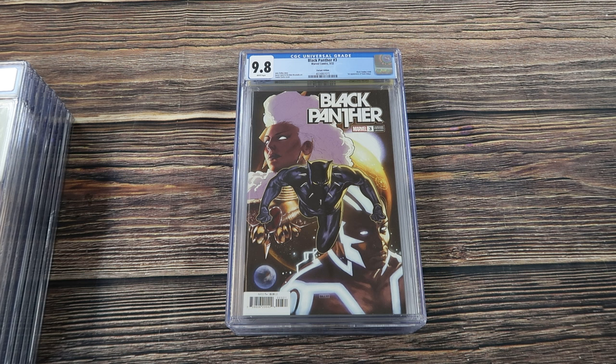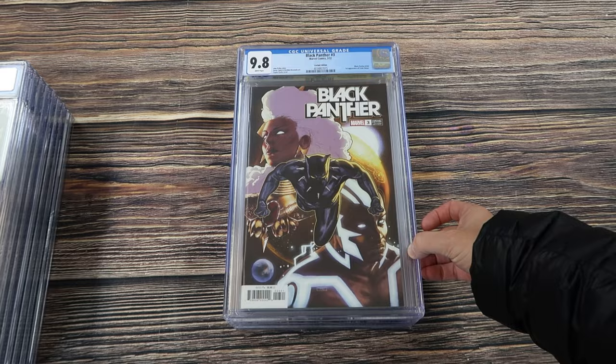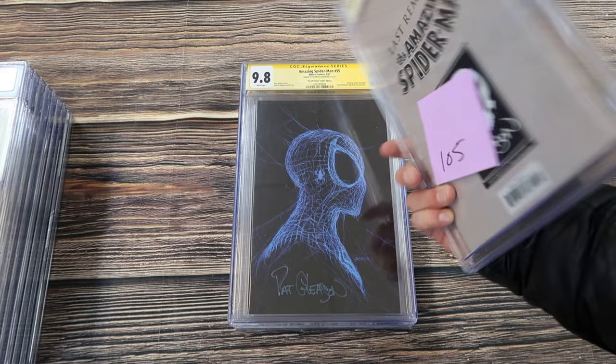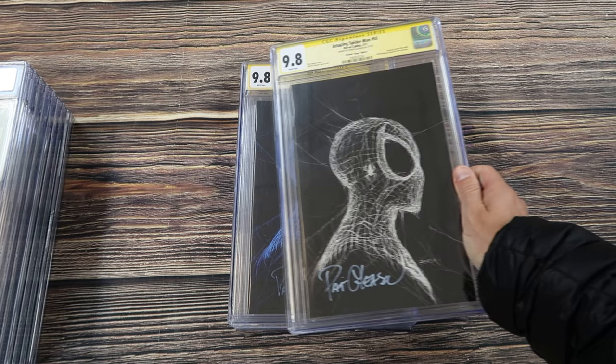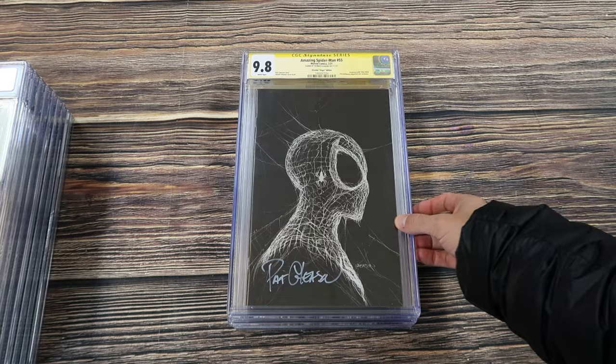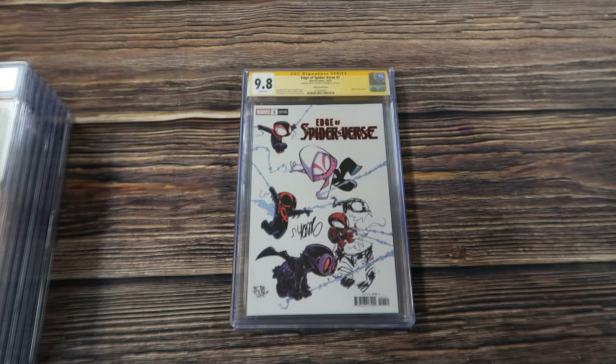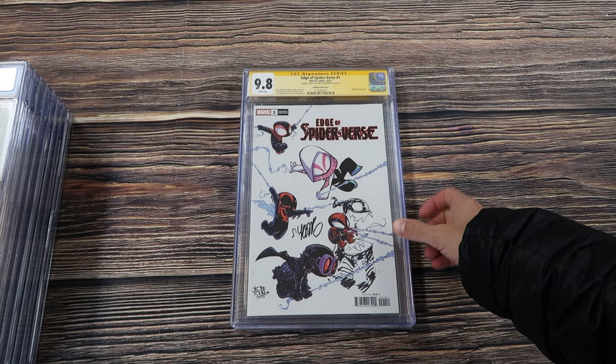Another first print as a CBCS 9.8 — Black Panther number three, the 1-in-25 Taran Clark variant cover for the first appearance of Tosin Odouye. A really awesome set of original Patrick Gleason store exclusives — virgin store exclusives that came from Pat Gleason. You have the first one here: Amazing Spider-Man 55 virgin, signed by Pat. The second print — actually, this is the third print — the blue virgin, also a Pat Gleason store exclusive.